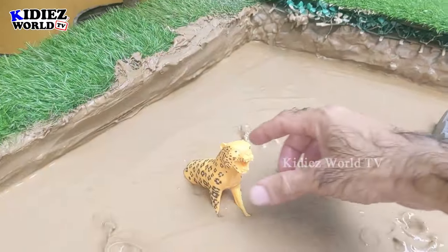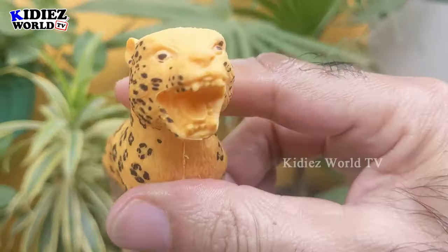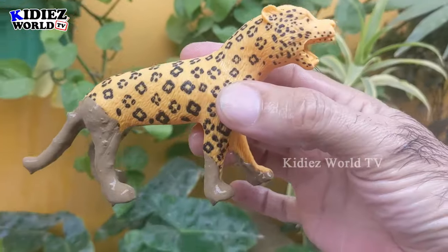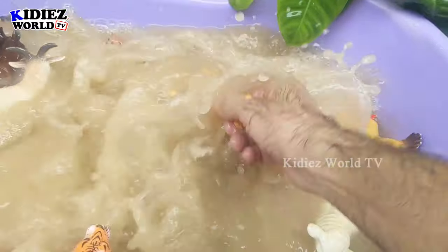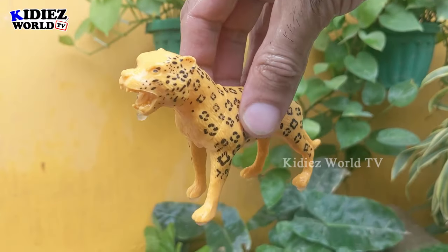The next one we have is the jaguar — another big wild cat. You can see his big sharp teeth; that's the beast of the jungle and a big carnivore animal. Let's wash him. Here we go, jaguar!